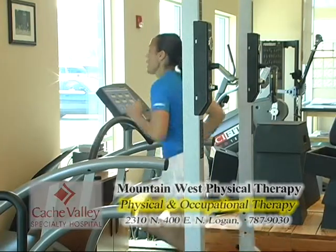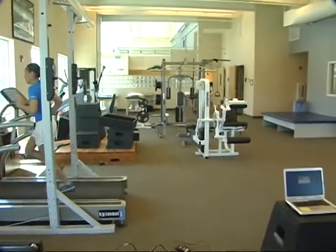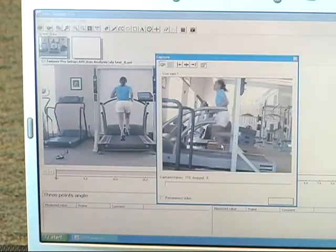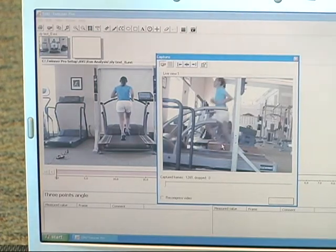It sounds like you make that easy to understand, and you get a visual with the computer system and camera at the same time, watching their body physically. That's correct. We download the video to a computer and can put the runs side by side to show patients what it looks like with different cadences, or what excessive hip drop or poor shoe support looks like in a close-up view.